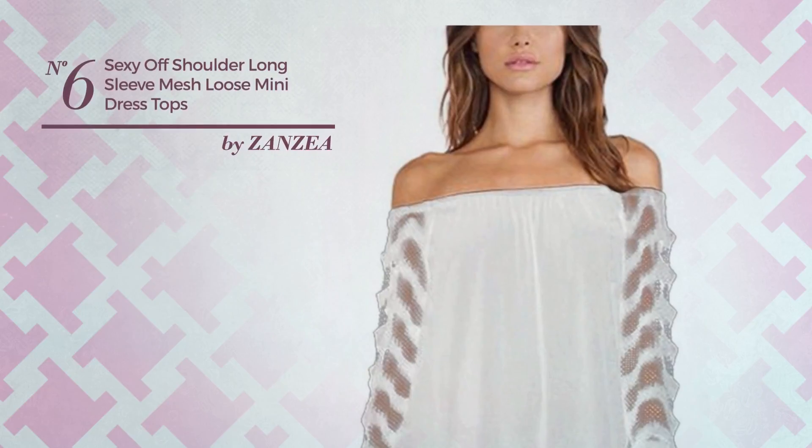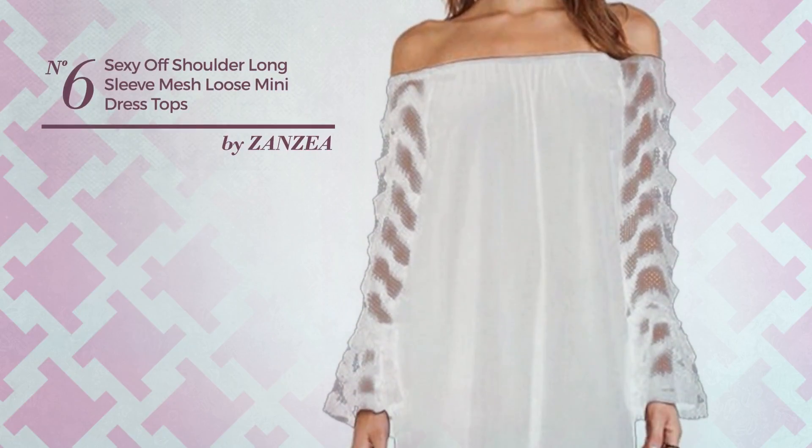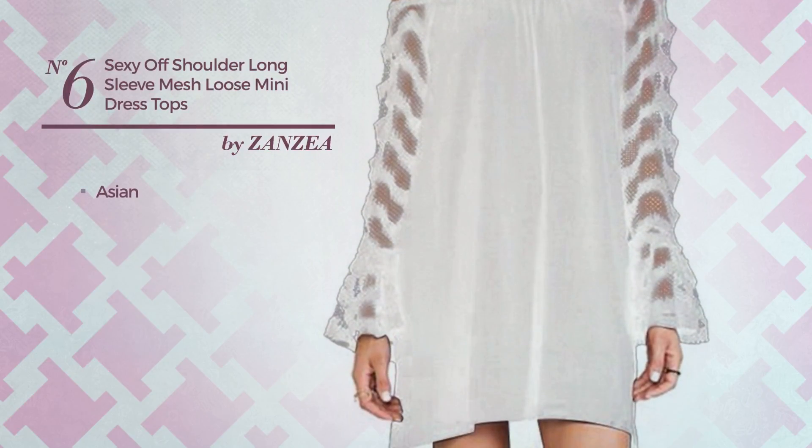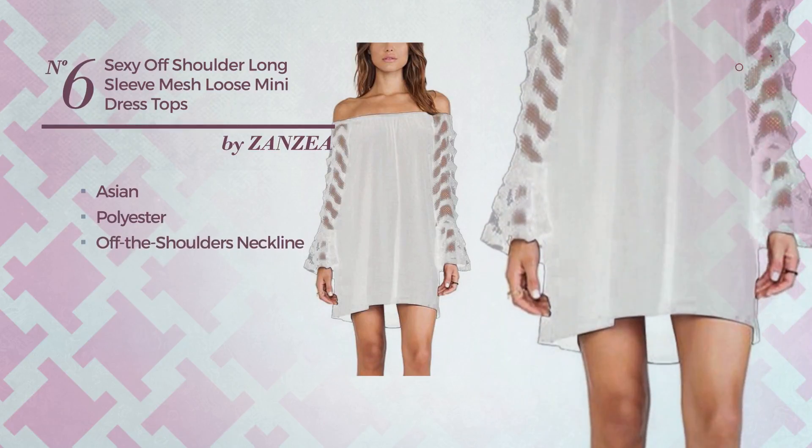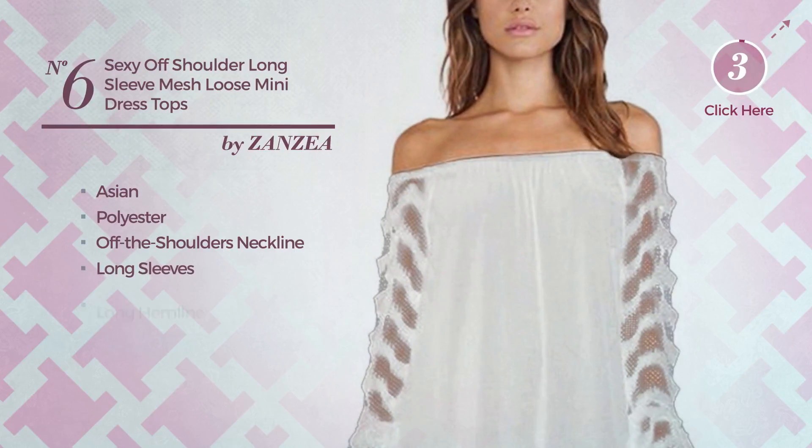Number 6. An All-Everyday Mini Length Shirt Dress featuring a versatile Asian-inspired touch, made of loose polyester. This dress includes an off-the-shoulders neckline, long sleeves, and long hemline. Available in 4 colors.